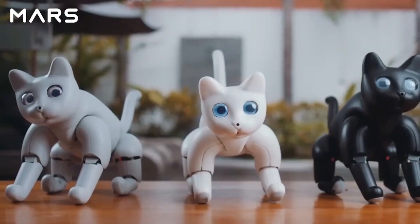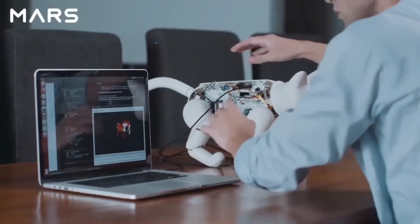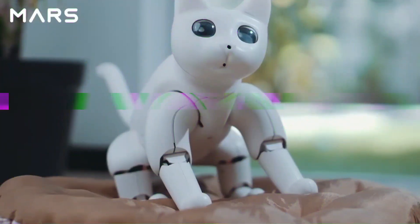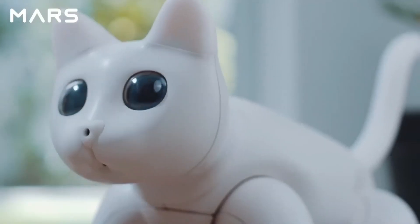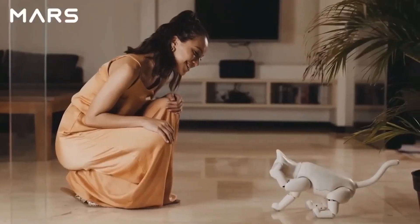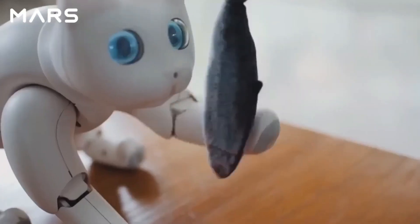Mars Cat is programmable and has access to a quad-core Raspberry Pi, which provides countless customization and learning opportunities. The robotic experience it offers is fascinating and varied, as it can do numerous cat-like activities such as walking, running, sleeping, sitting, and stretching.